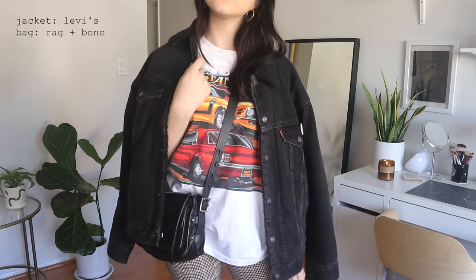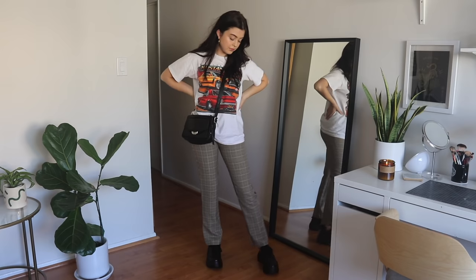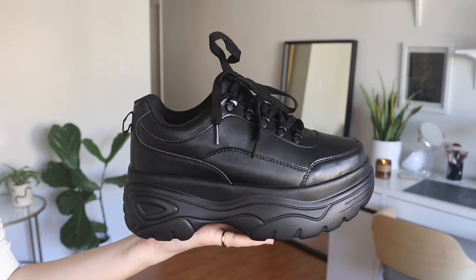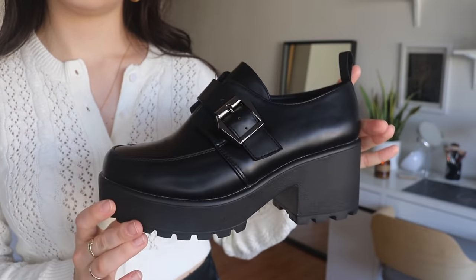I really love the look of a vintage graphic tee with some trousers because it dresses them down and looks really casual but also put together at the same time. Adding this thick sporty chunky shoe just edges up the outfit a little bit. It also goes with my bag — my everyday bag from Rag and Bone that I wear in almost every video.